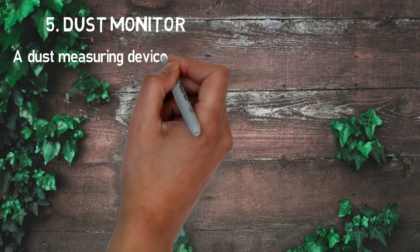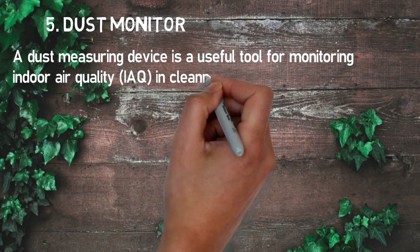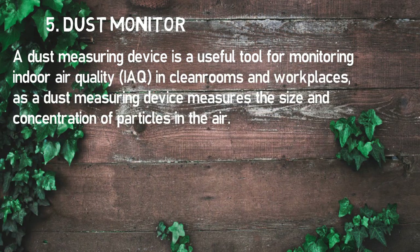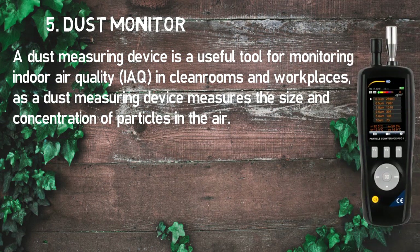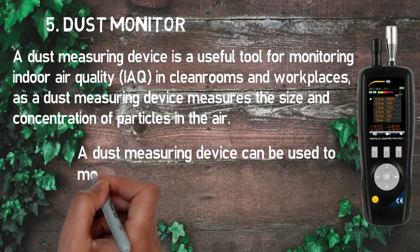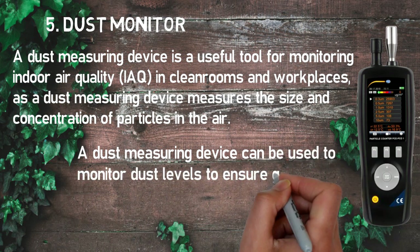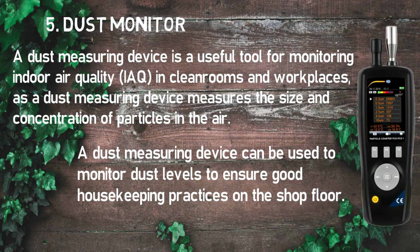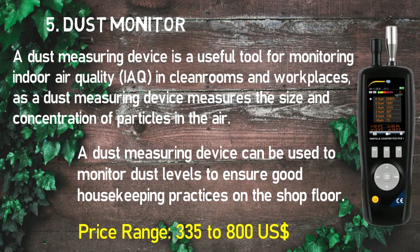Number five: dust monitor. A dust measuring device is a useful tool for monitoring indoor air quality in clean rooms and workplaces. It measures the size and concentration of particles in the air and can be used to monitor dust levels to ensure good housekeeping practices on the shop floor. Its price range lies between $335 to $800 USD.